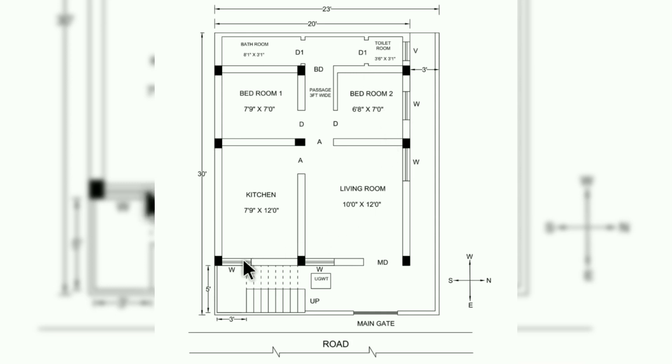Coming to windows, windows are not provided on the south side as there is no space left on that side. A window of size 3 feet by 4 feet is provided in the kitchen, living room, and in the bedroom. A ventilator is provided in the toilet room of size 2 feet by 2 feet, and a 3-foot wide passage is left on the north side.